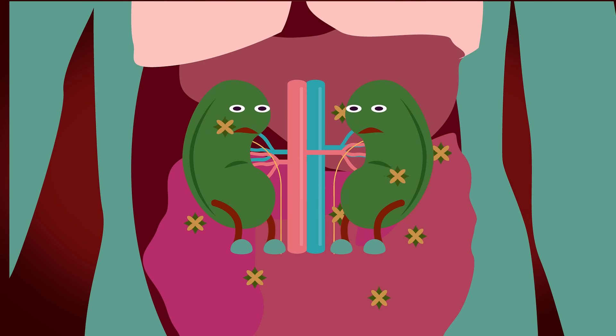As you can imagine, these waste products are dangerous, and them staying in your body for too long can cause serious damage.